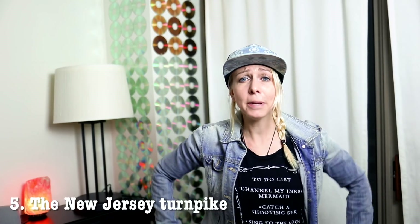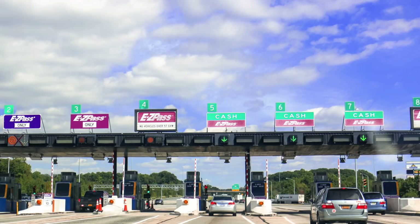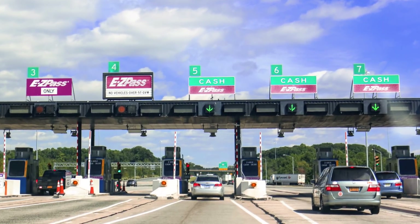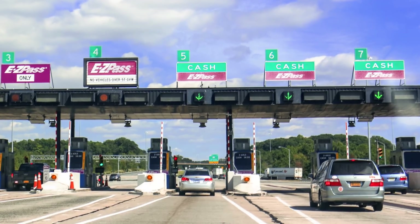Now let's talk about five high-earning photos that are in my top 20 and might be a little different than what you would expect. Number five: a picture of the New Jersey Turnpike. While sitting in the passenger seat during a road trip I snapped a quick image of a toll booth at the New Jersey Turnpike. Who knew that this would end up being one of my top-selling images? I had no idea.